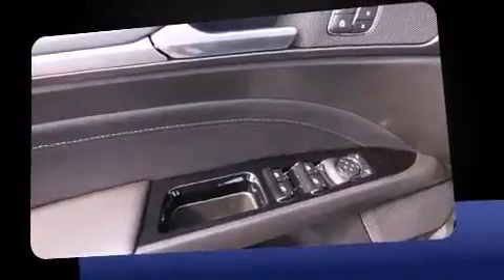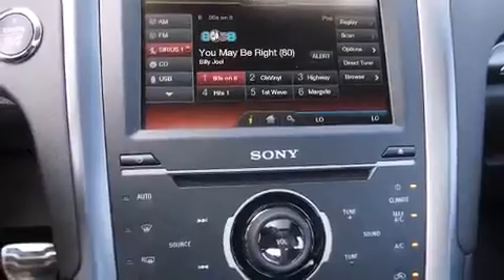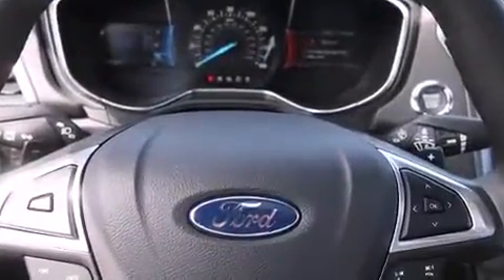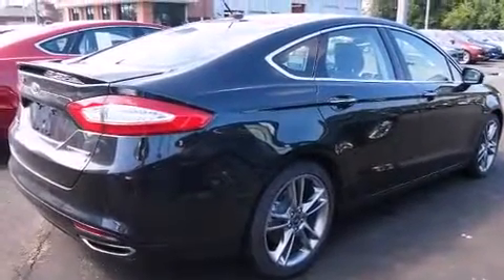A wealth of standard features means you no longer have to sacrifice, such as remote keyless entry, adjustable headrests in all seating positions, an automatic dimming rearview mirror, heated seats, front fog lights, and power seats. Features such as automatic climate control and leather upholstery prove that economical transportation does not need to be sparsely equipped.